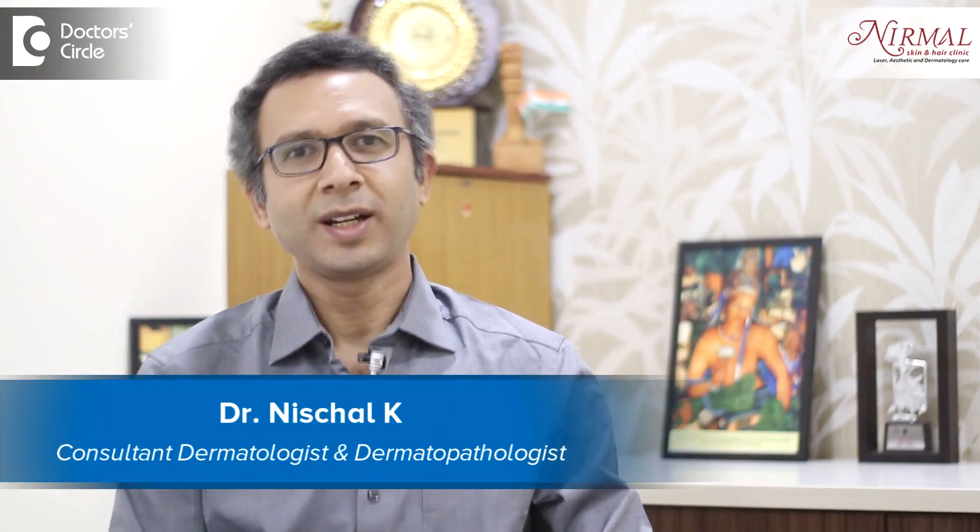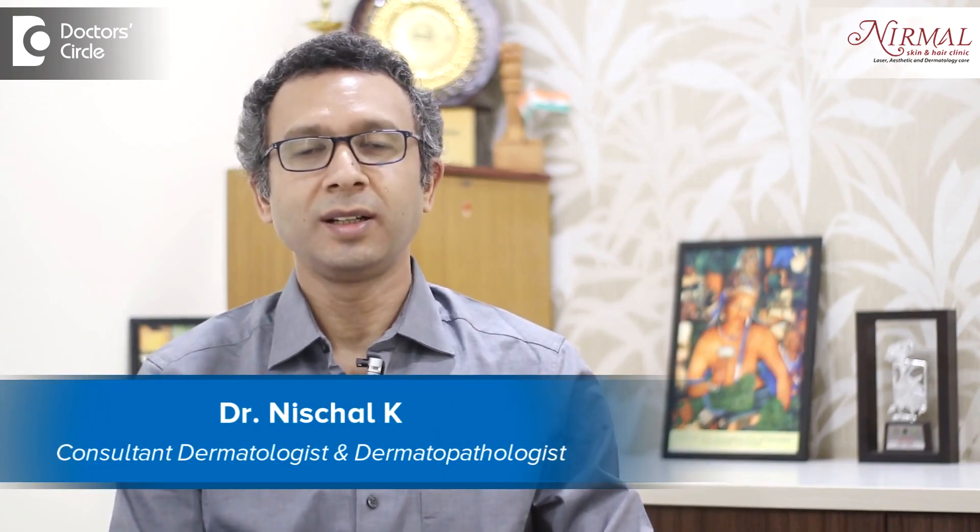Namaste, I'm Dr. Nischal, practicing as a Consultant Dermatologist at Nirmal Skin and Hair Clinic, Vijayanagar, Bengaluru.